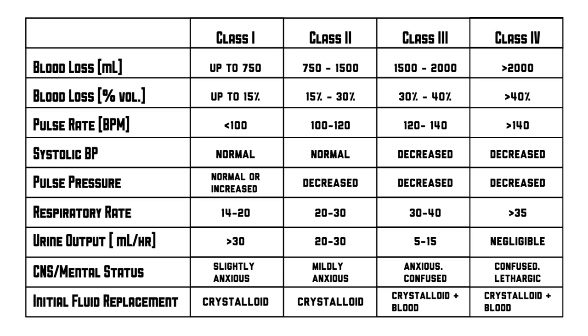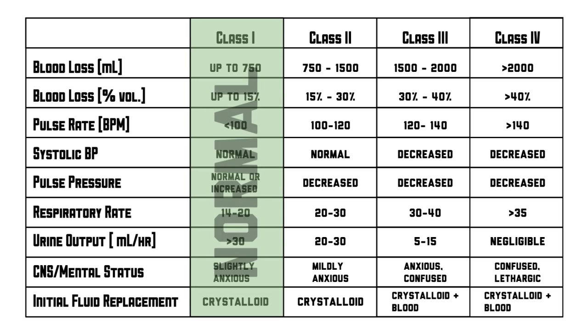If you are crunched for time, key points to take away from this chart are that in the setting of hemorrhage, class 1 is essentially normal. In class 2, you begin to notice some tachycardia. In class 3, you start to notice hypotension along with worsening of the tachycardia. And in class 4, you get to see a worsening of all vital signs. A good hint that you are in class 4 hemorrhage is that the patient would seem lethargic, if not completely unresponsive, at this point.